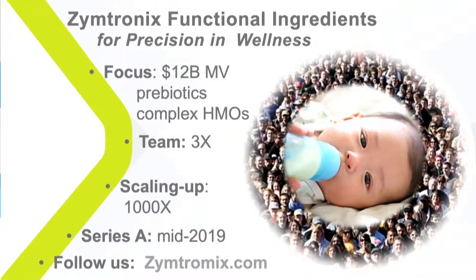What I'm asking today and why I'm at Foodbite: I'm looking for partners and investors to produce the next precision ingredients in nutrition. We're focusing on the $12 billion market of prebiotics and complex human milk oligosaccharides. We need to grow the team and scale up our materials, processes, and ingredients manufacturing. We are going to start a Series A. If you want to know more, please visit our website thetronic.com and follow us on Twitter and LinkedIn.